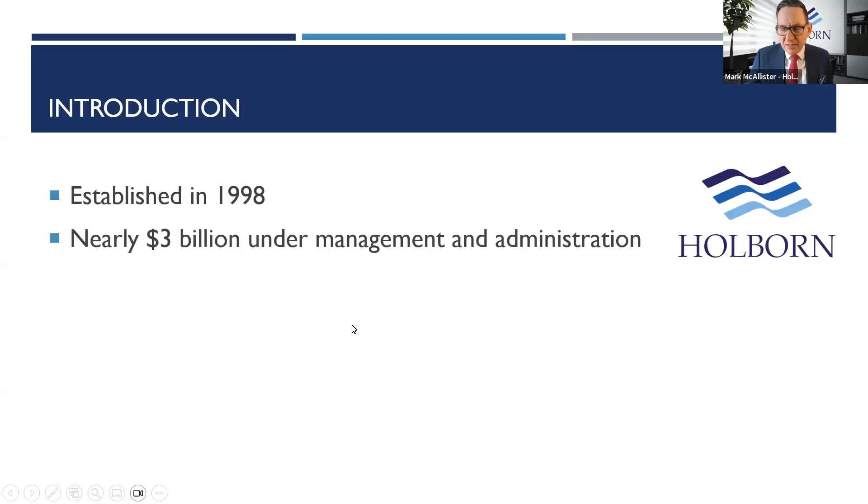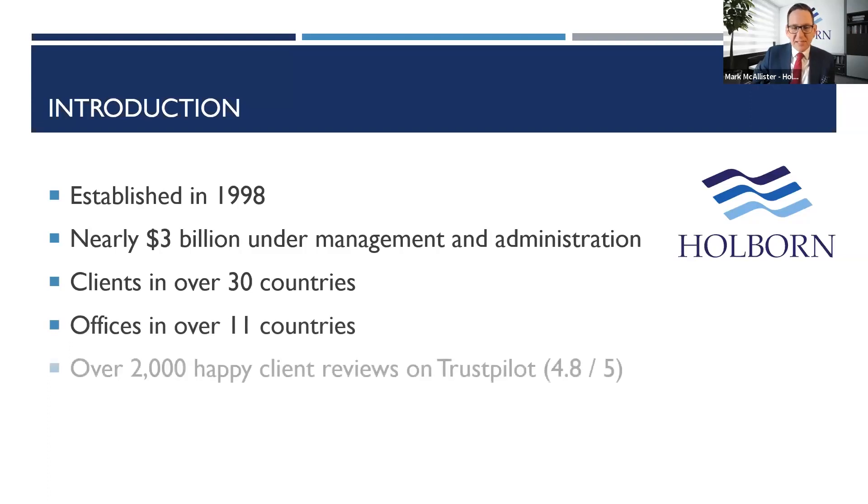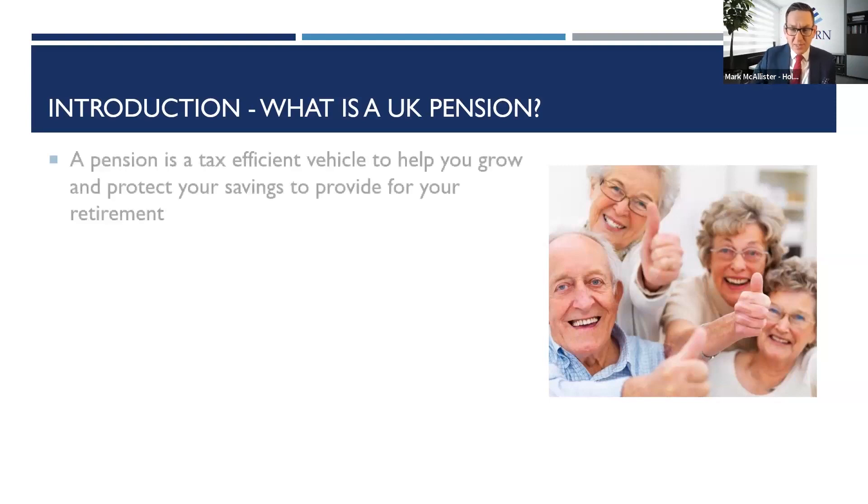A little bit about us. Those who haven't come across Holborn before — we've been around for well over 20 years, founded in the UAE. We now run over $3 billion across the group, with clients in over 30 countries, offices in over 11 of those, and over 2,000 happy client reviews on Trustpilot. We help with all sorts of financial planning solutions, and though I'm based in South Africa, my colleagues and I can assist you wherever you are in the world.